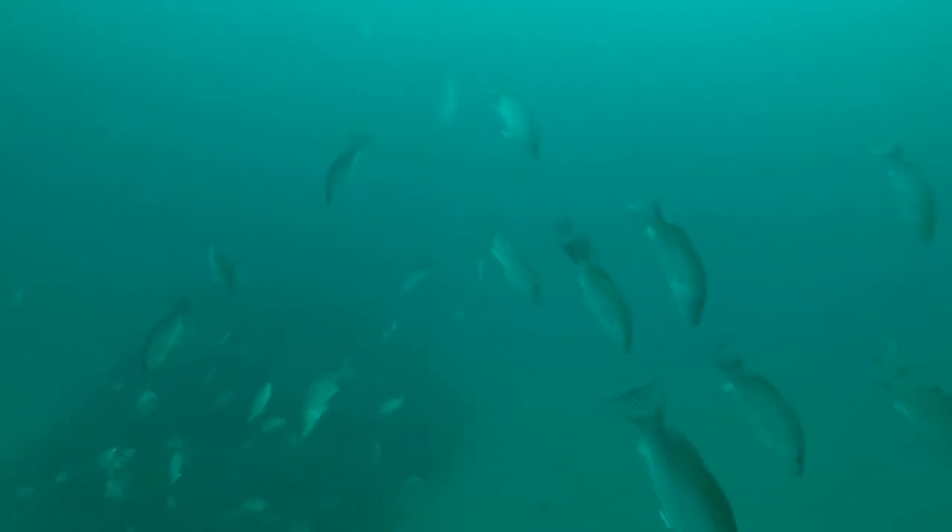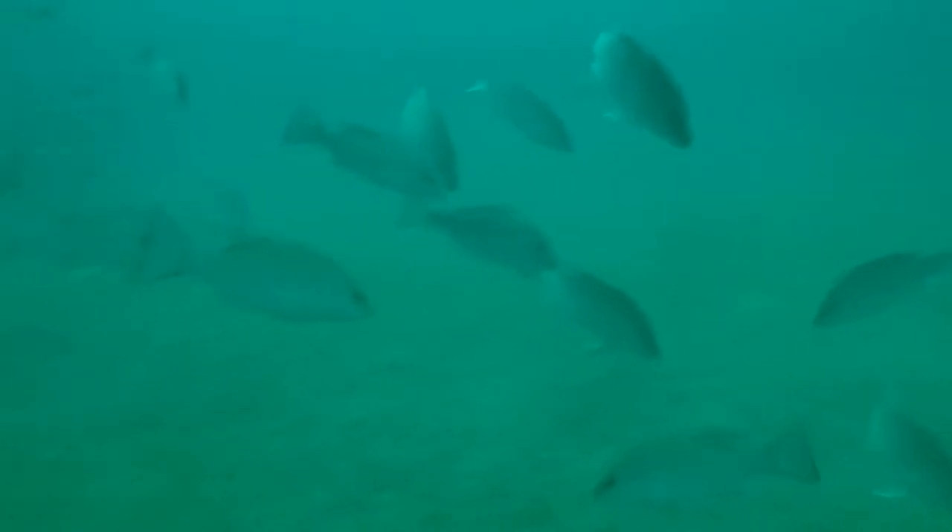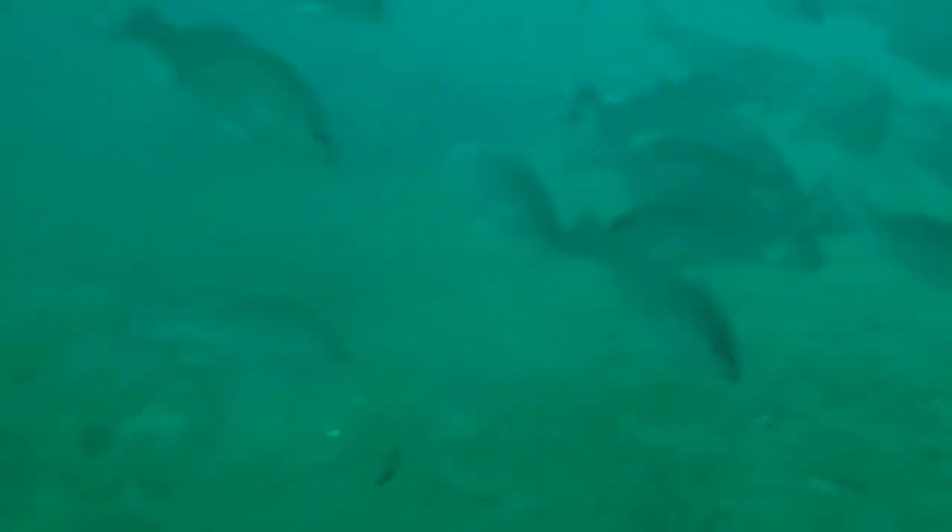It didn't take long to get my limit — bunch of mangrove snapper. I'm not really sure what that structure is. Doesn't look like any kind of chicken coop or an army tank. If y'all know what that is, comment below and tell me what you think. Loads of mangroves — good 17-18 inchers.